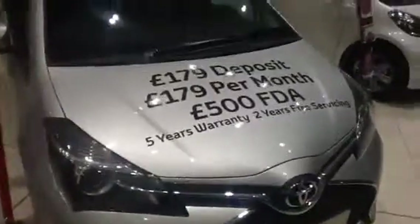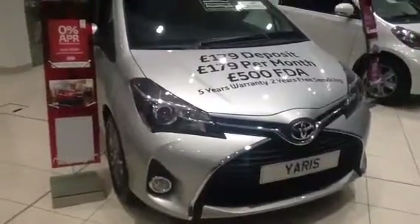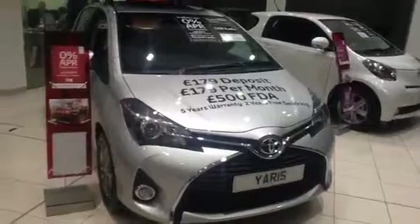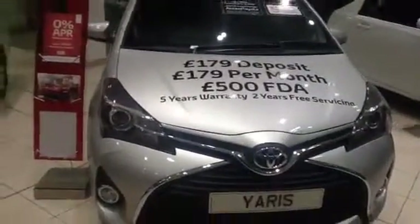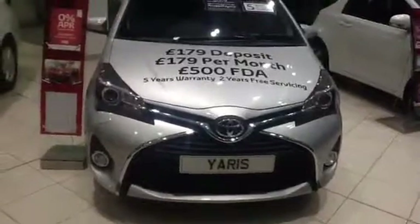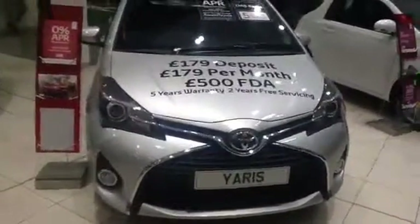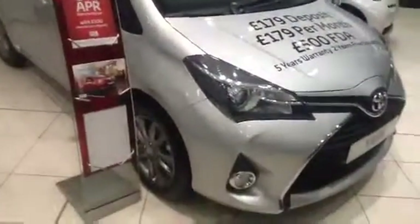This specific model is the 1.33 Icon. As you can see, there are fog lamps on it, and the front LED lights. It also has a facelift which was done in 2014, and you have your 15 inch alloy wheels.